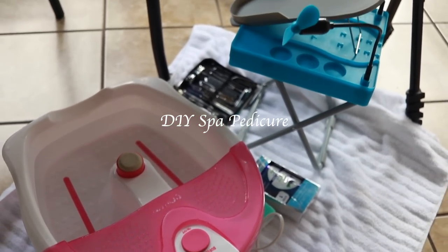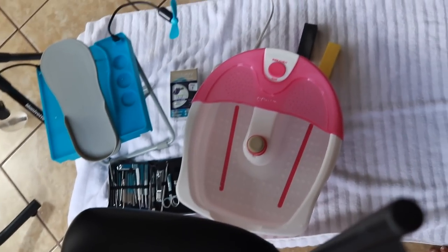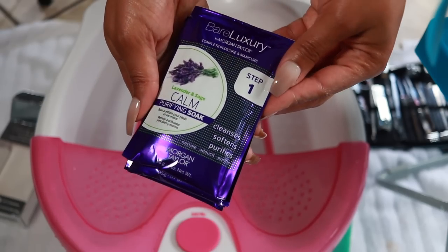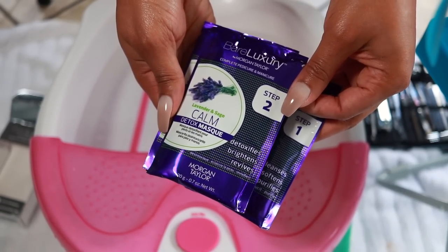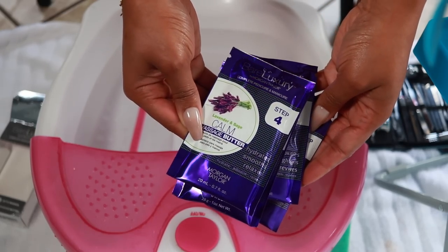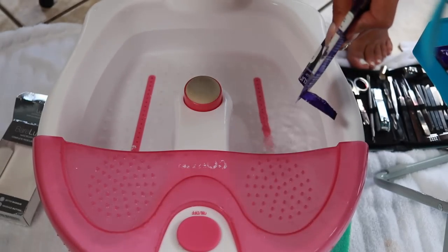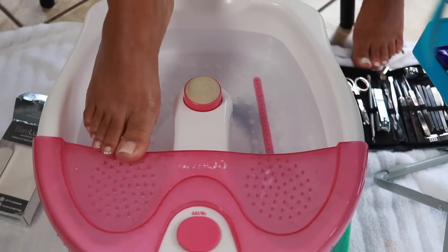If you've ever wondered about my setup behind the scenes, I usually just sit in a chair, towel down, and everything else is in front of me — that's the angle you all get. I picked up the Bare Luxury Complete Pedicure and Manicure Kit by Morgan Taylor from Sally Beauty. Step 1 is the Purifying Soak, Step 2 the Detox Mask, Step 3 the Sugar Scrub, and Step 4 the Massage Butter. The claim is professional results served up in convenient, sanitary pouches — skin glowing with appreciation. We're about to find out.